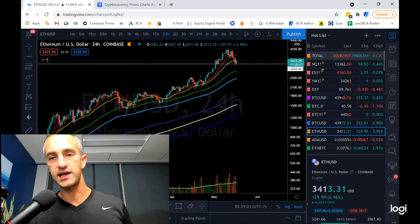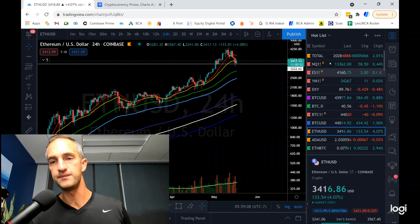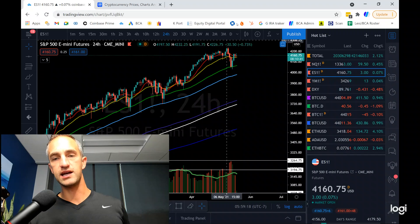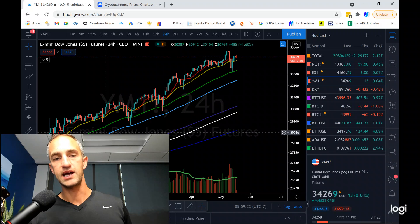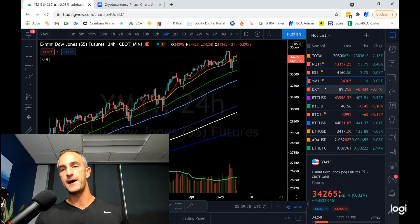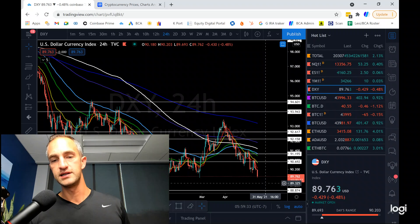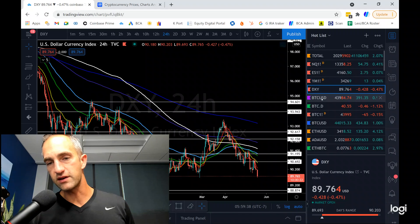Why is Bitcoin and everything getting a bounce? It's highly correlated with the stock market. The NASDAQ got a nice bounce here, coming back up, and so is the S&P 500 and the Dow Jones. It likes to bounce off that green 55-day moving average. Also note the dollar DXY heading down, back down to about 89, and that is always good for Bitcoin.